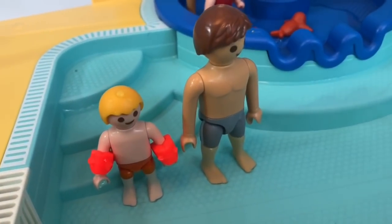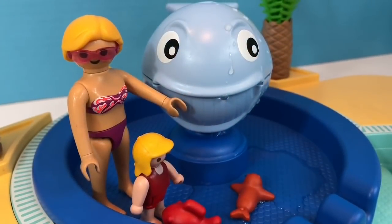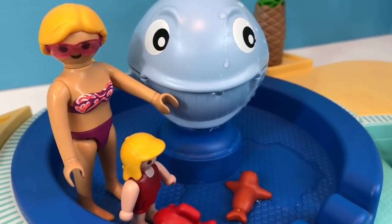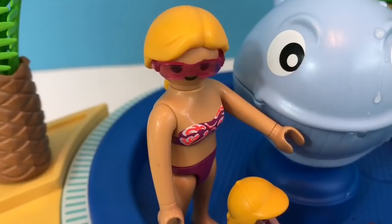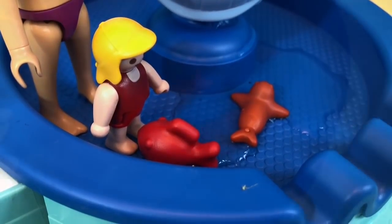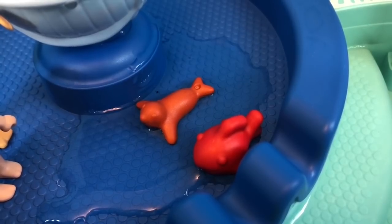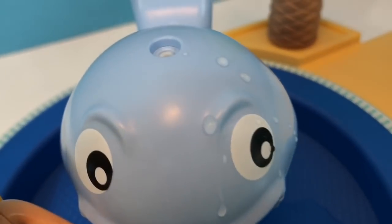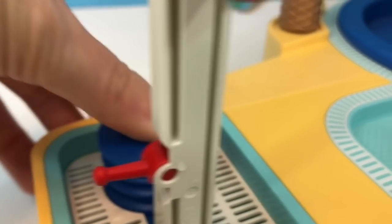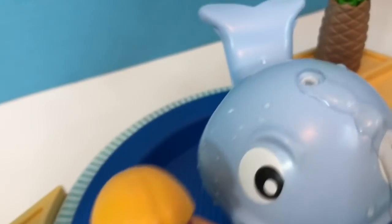Jack and his dad are going to play in the big pool. Jack is hoping to go down the slide today. His little sister Rosie and their mom are in the little kitty pool with the big whale. Mom wears her sunglasses to protect her eyes from the UV rays, and little Rosie wears a hat with a large brim to cover her eyes. She has a little seal toy and a red fish toy. We need to add water to the little kitty pool using the whale spout — we move the lever up on the shower and push down on the blue button, and the whale spout starts to spray.